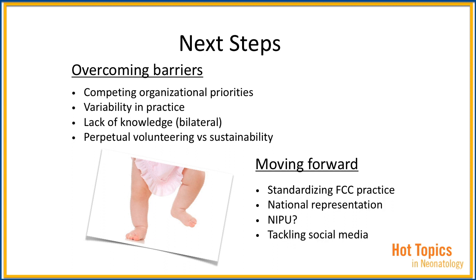There is also the issue of perpetual volunteering and the sustainability of family efforts. Most units would have a volunteer starting a family-centered care or parent advisory council, but that needs to translate into paid positions that ensure the sustainability of such culture change in the NICU. Moving forward, standardizing family-centered care practice would ensure there is always a place for parents to come to the table with the NICU team, which in turn would translate into a national representation forming a coalition of NICU families, regardless of their unit affiliation.